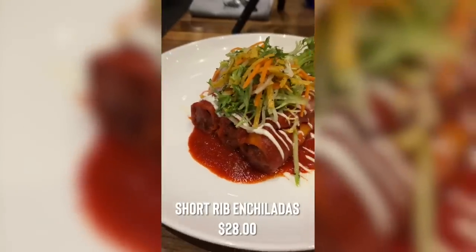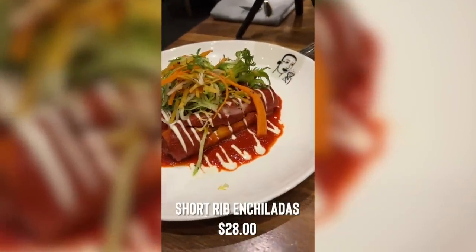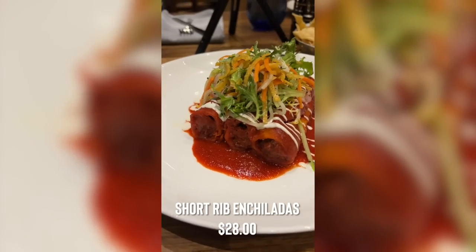I just got my food — two different plates. First off is the short rib enchiladas. It contains slow roasted short ribs, handmade tortillas, Oaxacan cheese, tortilla frisée salad, and guajillo chile sauce. Look at this — $28 for these. I'm telling you, these are going to be some of the best enchiladas you're ever going to have.